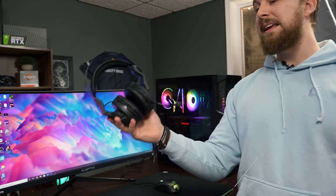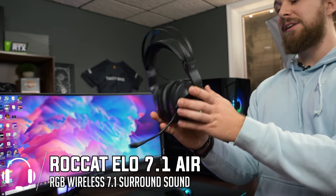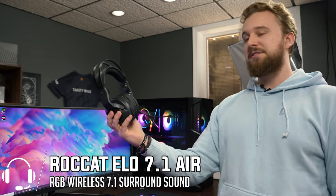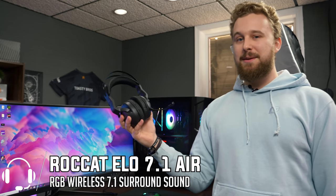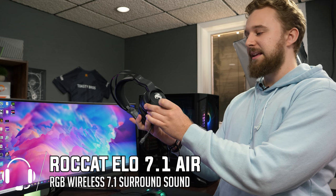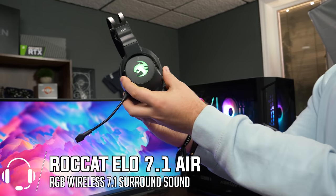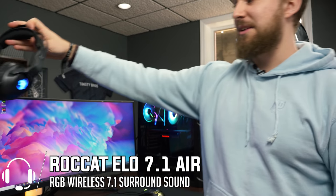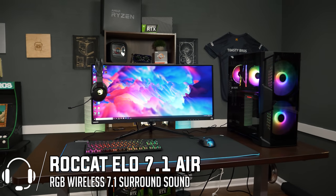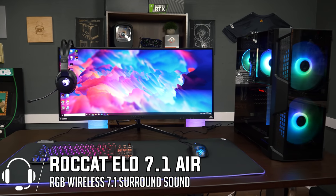Last but certainly not least, this is the ELO 7.1 Air headset. It is a wireless headset with 7.1 surround, some nice controls built into the headset, and it's just an awesome wireless headset for the money. It does come with RGB illumination — look at that, look at the RGB looking all nice. Basically the whole setup is incredibly RGB, as you can tell. I'm really excited with this setup and very excited to see how this thing performs in the games we test on this monitor.